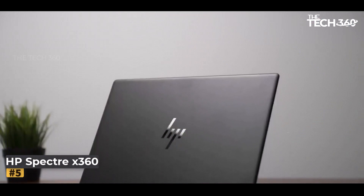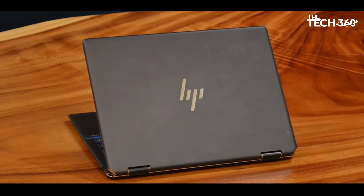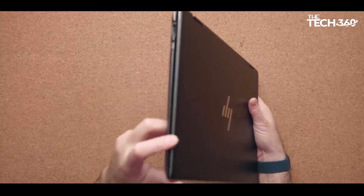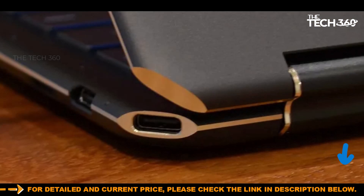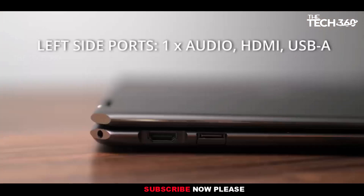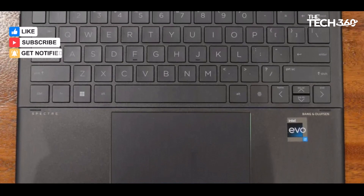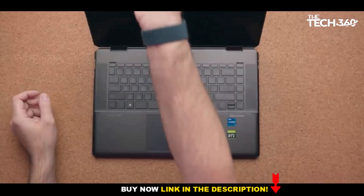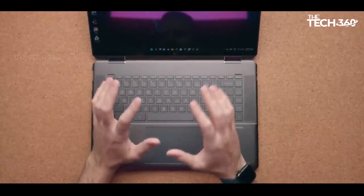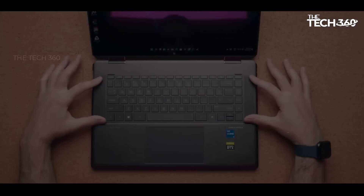Number 5: HP Spectre X360 2022. The HP Spectre X360 caters to the discerning preferences of engineering students, offering a premium 2-in-1 laptop that seamlessly combines aesthetic appeal with functional excellence. Boasting a sleek and elegant design, this device features a striking multi-touch display that elevates the interactive experience for users. Equipped with robust Intel i5 to i7 processors and supporting up to 8 GB of RAM, the Spectre X360 ensures reliable and responsive performance across a range of tasks. While the laptop delivers commendable capabilities, it's worth noting the absence of a discrete GPU option, which might impact suitability for graphics-intensive software applications. Additionally, users may encounter sensitivity issues with the trackpad, which could affect overall usability.